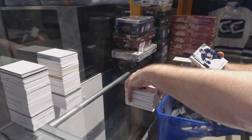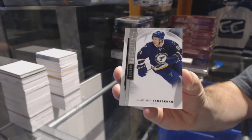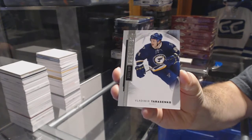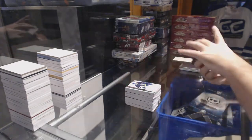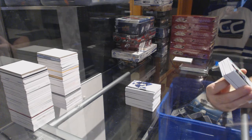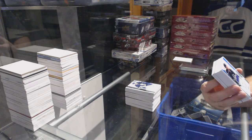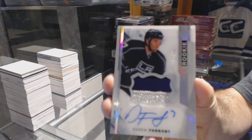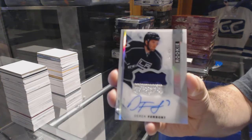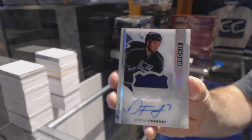For the St. Louis Blues, number 399, Vladimir Tarasenko. For the LA Kings, we've got a 3-color Spectrum Rookie Patch Otto, number 65, Derek Forbort.